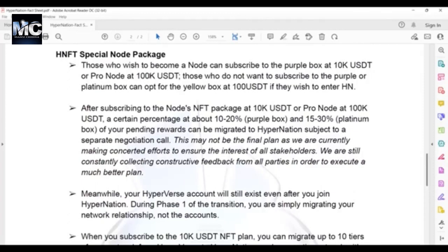After subscribing to the node NFT package at 10K USDT or pro node at 100K USDT, a certain percentage — about 10% to 20% for the purple box and 15% to 30% for the platinum box — of your pending rewards can be migrated to HyperNation. This is still subject to a separate negotiation call between the Hyperverse node and super node together with corporate. This means that if you are a 10K node NFT owner, you could migrate 10% to 20% of your pending rewards from Hyperverse, and if you are a pro node with 100K USDT NFT, you could migrate 15% to 30% of your pending rewards into HyperNation.